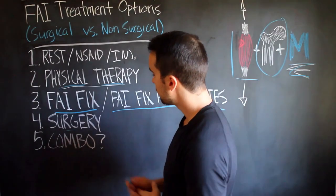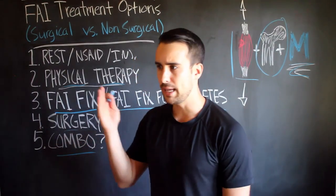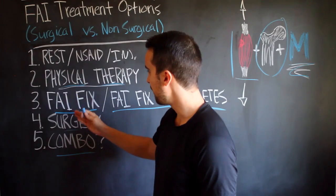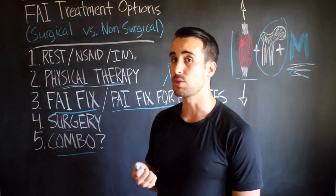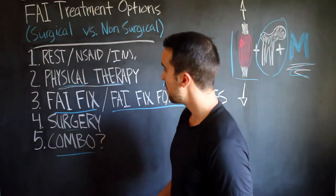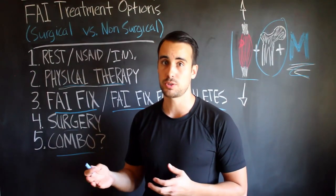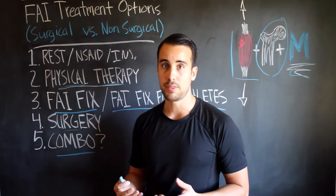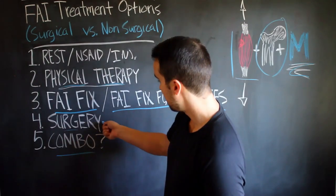What about a combination? These things are not either/or — you can absolutely do physical therapy and the FAI Fix together. I actually think that's a really great idea because you get the best of all worlds. I'm always pro non-surgical before surgical — try some natural methods and get the low-hanging fruit before allowing someone to cut you open.